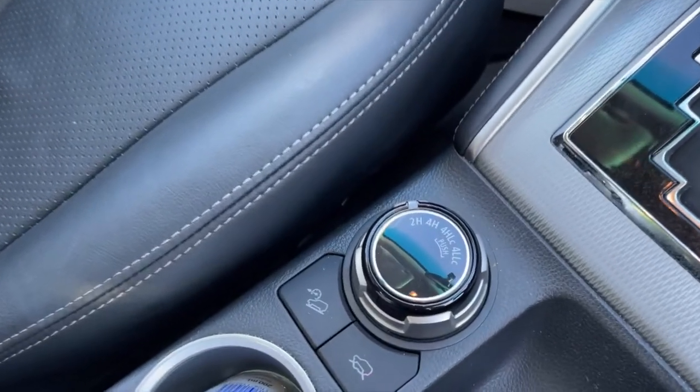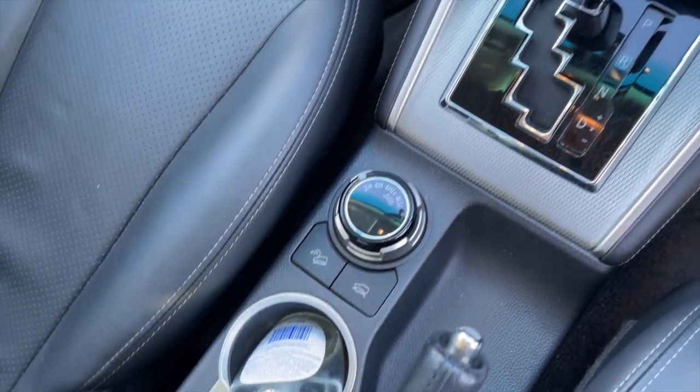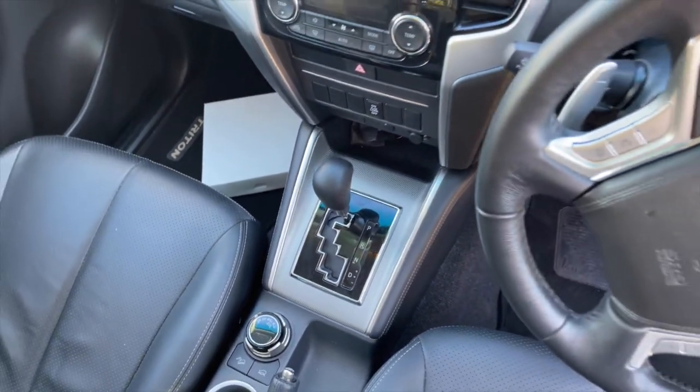Regarding the 4x4 experience — I haven't had the opportunity to take it on an off-road trip yet, but the vehicle has various drive modes activated by a dial, as you can see. You can change whether you're going uphill, downhill, on slopes, or into lower terrain experiences like crossing a dam or a bridge.